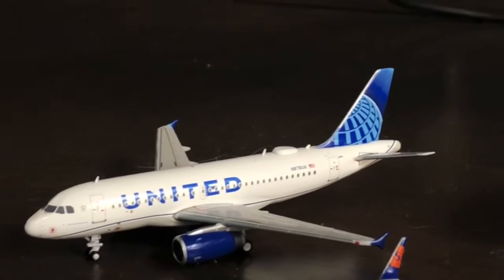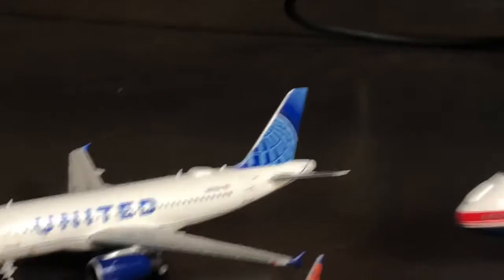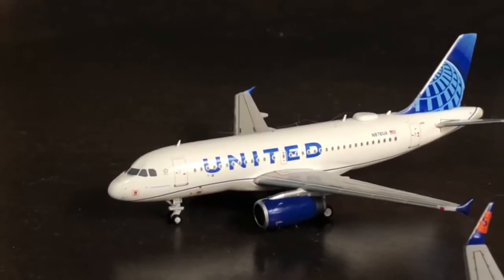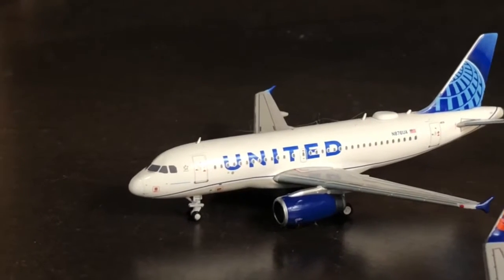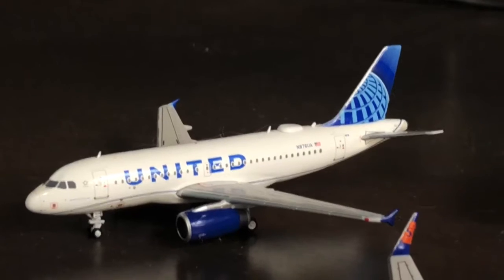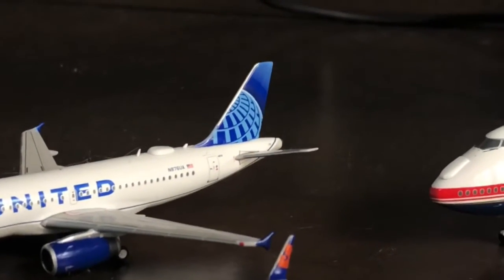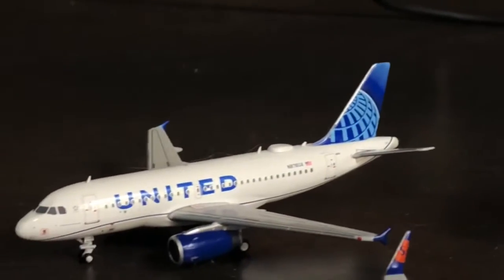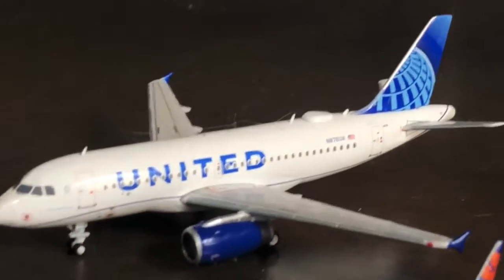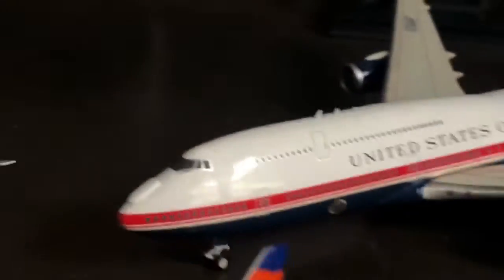I'm so sorry for not posting in a long time. It was kind of the week of my birthday and I had a lot to do. One of the decisions I made was I decided it might be a better investment to get a camera for the channel before I got the airport terminal. This by all means does not mean I won't still be getting the airport terminal — I've just decided to get the camera first, and I will be doing a review of it in a couple of days.